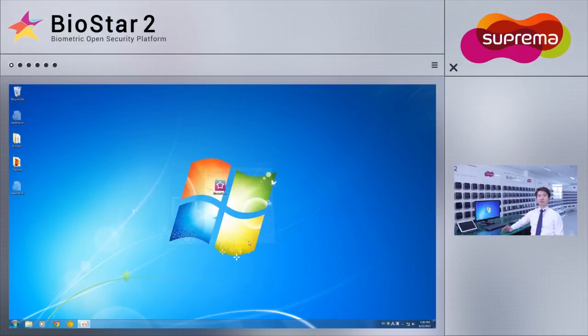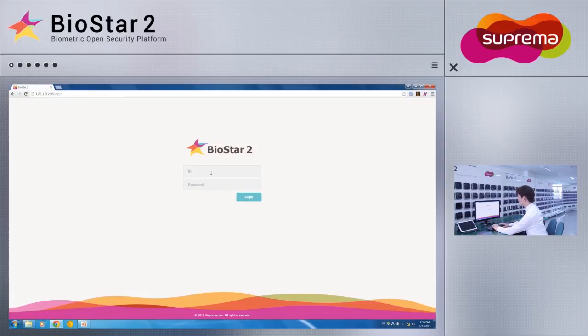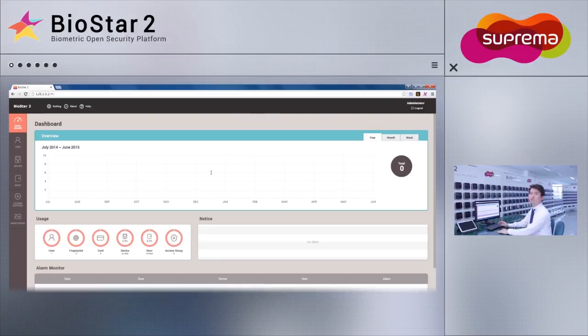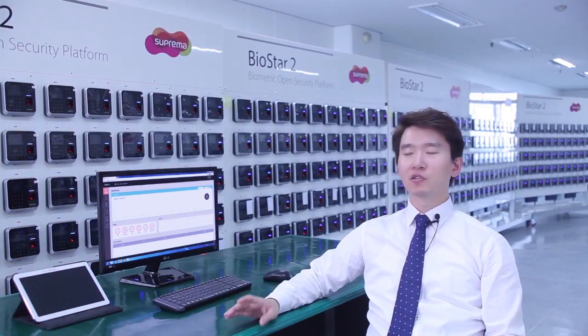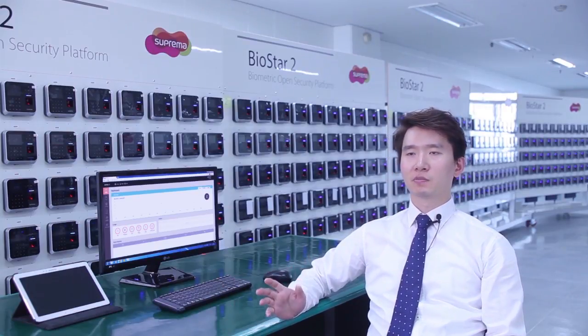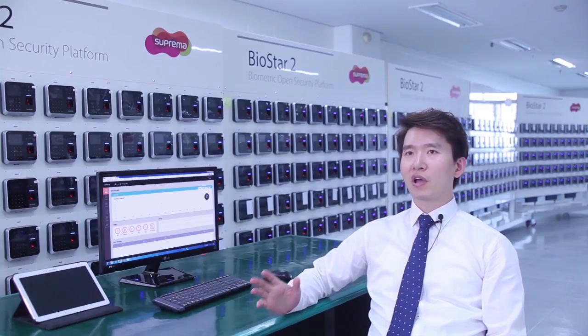Now that the installation has completed, I will access BioStar 2 on this computer to show that it has installed successfully. BioStar 2, being a web-based system, can be accessed through a web browser that is not restricted by device or operating system. As a benefit of a web-based system, client software installation is not required, giving users true access freedom.